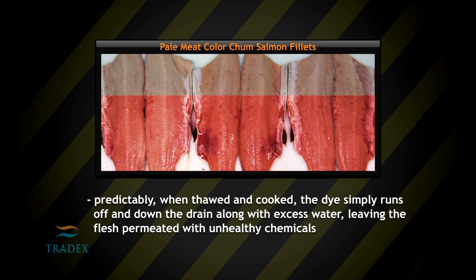Predictably, when thawed and cooked, the dye simply runs off and down the drain with excess water, leaving the flesh permeated with unhealthy chemicals.